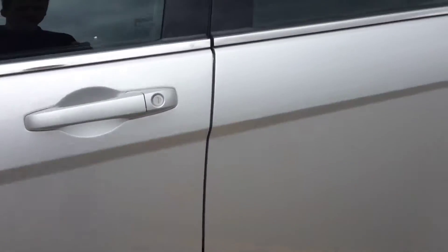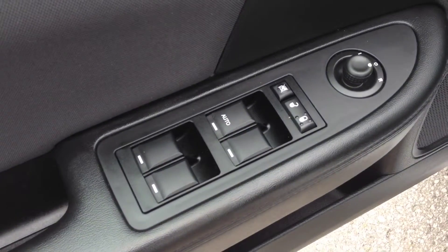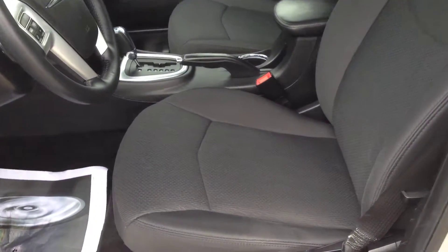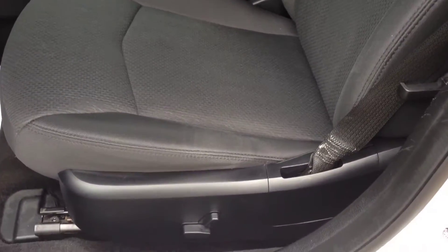On the inside of this vehicle we have power windows, power locks, and power mirrors with a black cloth interior — as you can see, no rips or stains. The seating is in excellent shape, with a black cloth interior featuring a power driver seat and lumbar support.